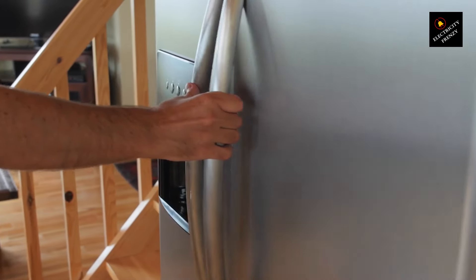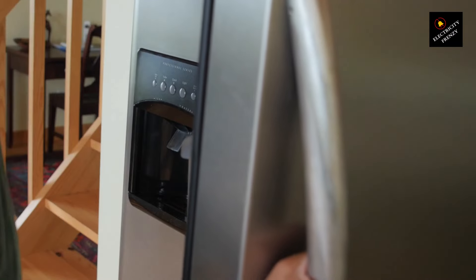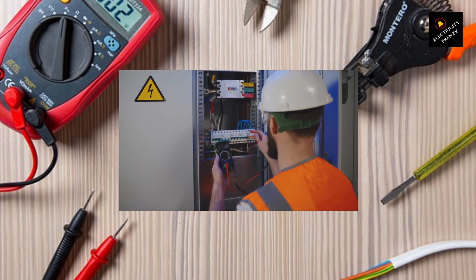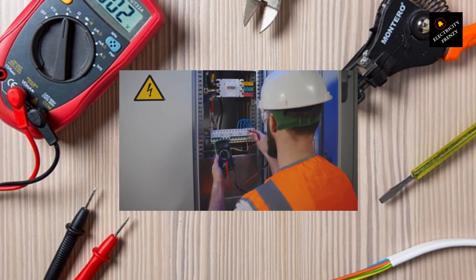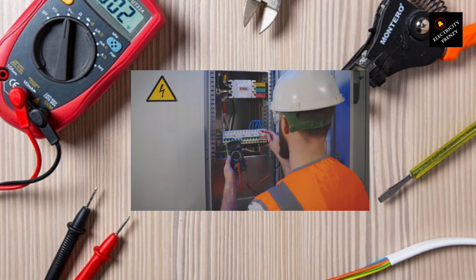4. Ground fault. To diagnose a ground fault: A. Ensure that the refrigerator is properly grounded. Check the grounding wire connection at the back of the appliance to ensure it is securely attached. B. Inspect the power cord for any visible damage or exposed wires, and replace the power cord if any issues are detected. C. If you suspect a ground fault but are unable to identify or resolve it yourself, seek assistance from a qualified electrician.